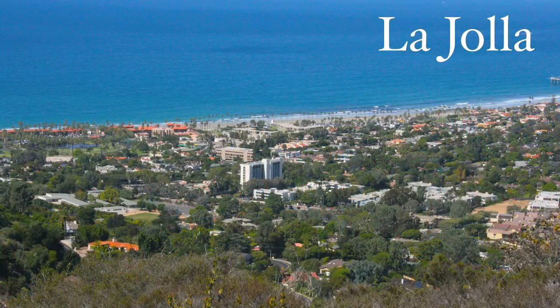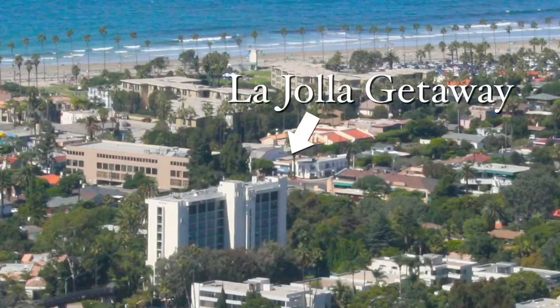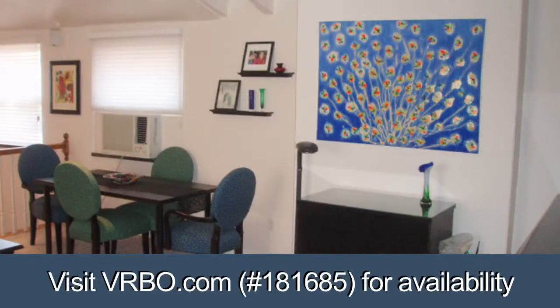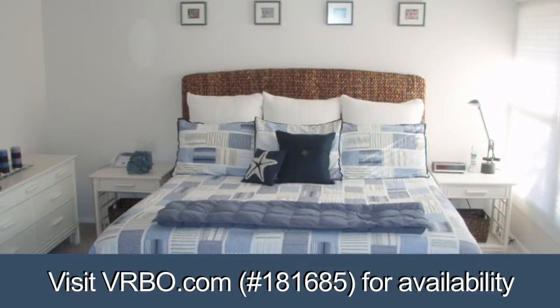This charming two-bedroom, two-bath upstairs residence overlooking Avenida de la Playa is just two short blocks to La Jolla Shores Beach. The living area is a delightfully relaxing, open combined living-kitchen space with a bedroom and bath at each end. If clean and comfortable are important, you've found a jewel.